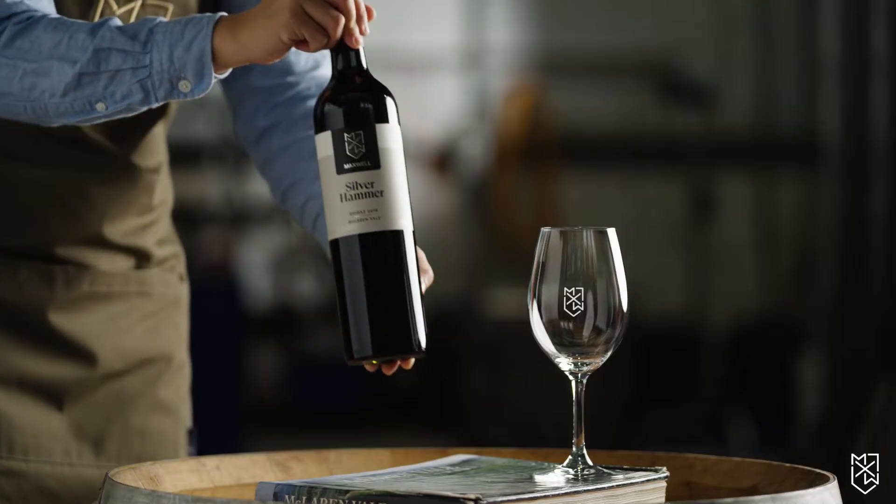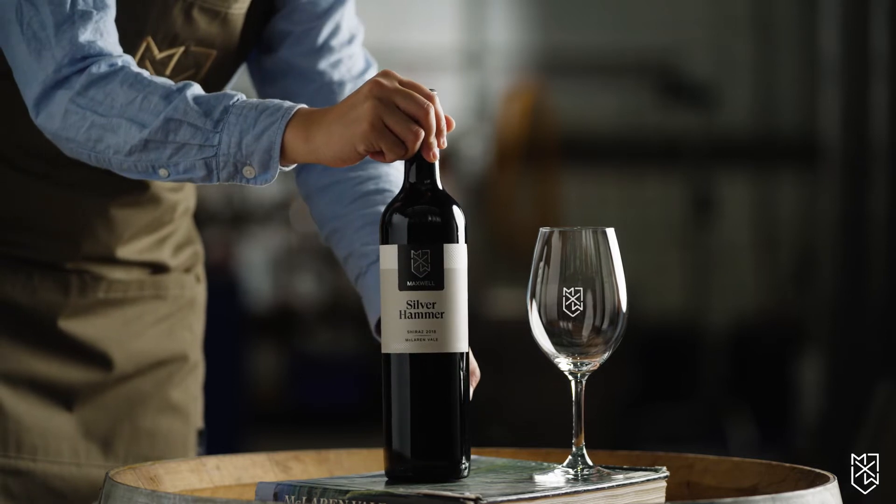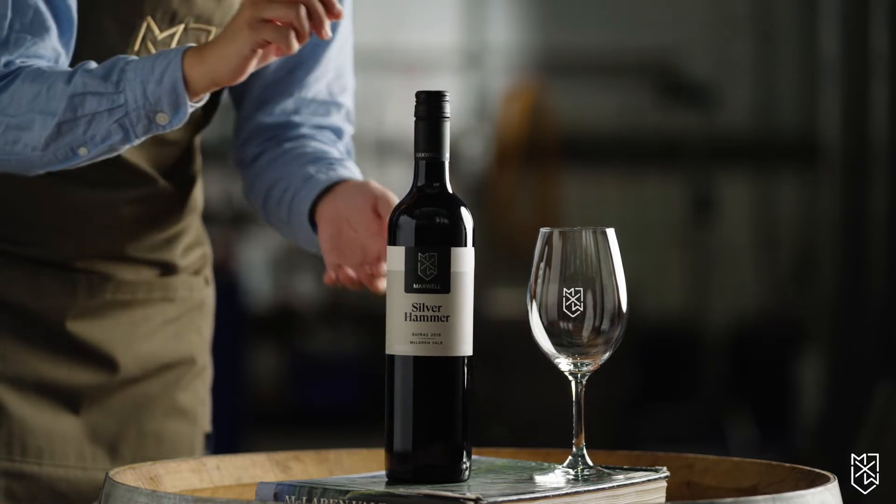Mark Maxwell here. We're now down in the cellars of the winery here in McLaren Vale, and I'm going to introduce you to our largest selling wine, which is called Maxwell Silverhammer Shiraz. This is a hundred percent Shiraz grown from our estate. Shiraz grows really well in McLaren Vale — it's probably one of the best places in the world for Shiraz because of the climate, the soils, and of course our proximity to the sea.